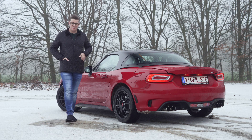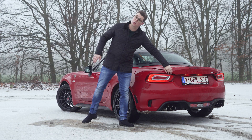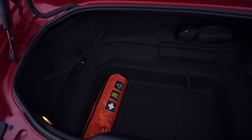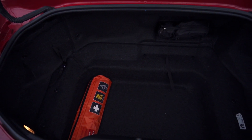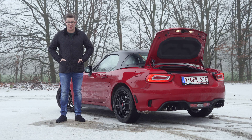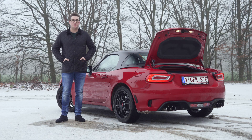Deze Abarth 124 Spyder GT heeft een kofferinhoud van 140 liter. Op zich is dat niet heel veel, maar de kofferruimte heeft een grote toegang zodat je makkelijk je spullen in en uit kan laden en die ruimte volledig kan benutten. Met andere woorden is dit prima voor het dagdagelijkse gebruik.